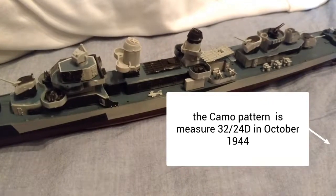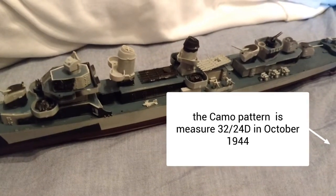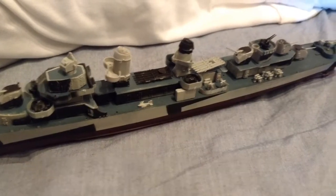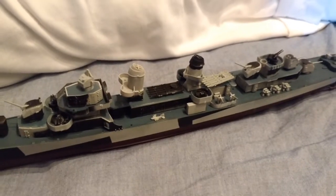Hi guys, A-Scale Mon here with a brand new video on my Trumpeter 1/350 USS The Sullivans converted into the USS Heerman. A little fact on the Fletcher class itself: the length was 376.5 feet, which is roughly 114 meters, give or take.